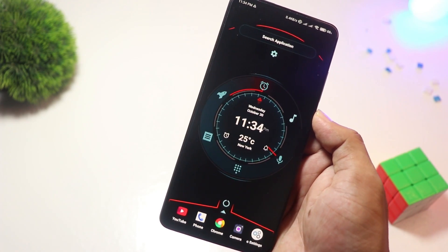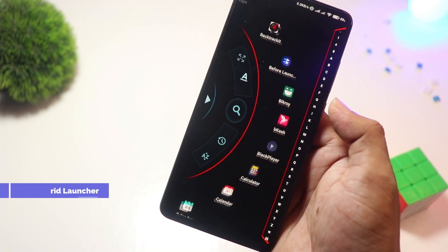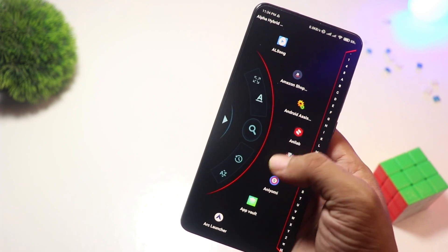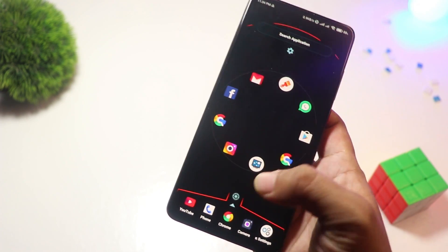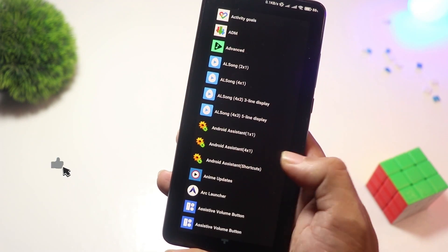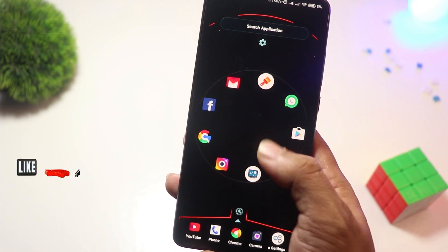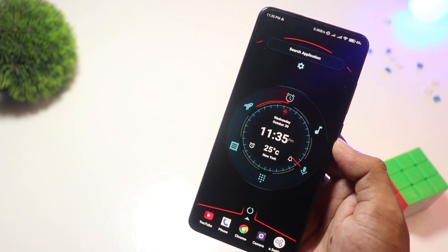At number four, we have Alpha Hybrid Launcher. Want a futuristic, sci-fi-inspired home screen? Alpha Hybrid Launcher has you covered. This launcher is packed with cool animations, an AI assistant, and even voice commands. It's perfect for those who love a high-tech aesthetic. While the core features are free, premium users get access to more themes and gestures — ideal for tech enthusiasts who love an eye-catching interface.